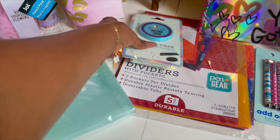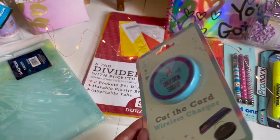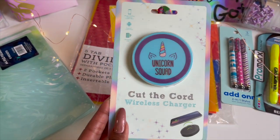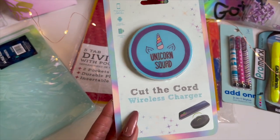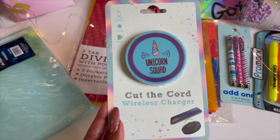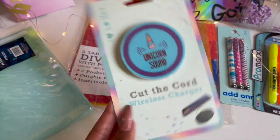I always like to include a charger, because a lot of the time we use our phones and our apps — iBotta, and a lot of you use different apps to get the most bang for your buck, especially CVS and Walgreens. So having that extra wireless charger comes in super handy. I am including this Unicorn Squad Cut the Cord wireless charger, so if you're on the go and store-hopping, you have a way to keep your phone charged.